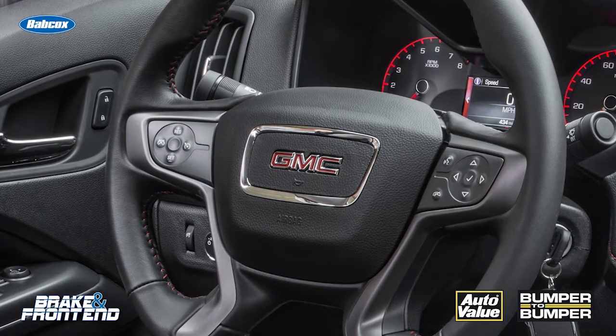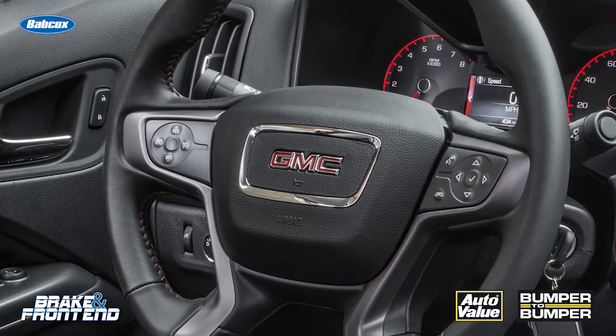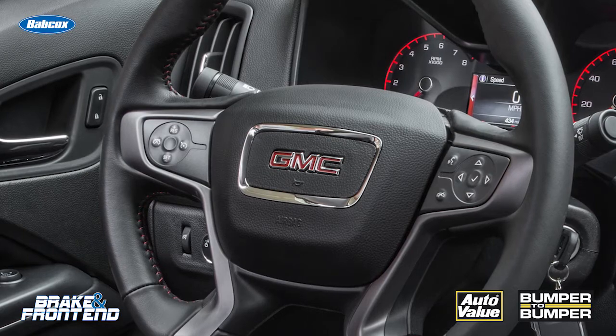This system is pretty sophisticated in the sense that it can measure the input from the driver — not only how much force, but how much angle is being put on the wheel. It can use this for a couple of different things.